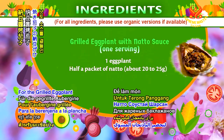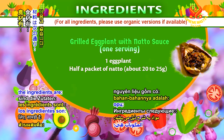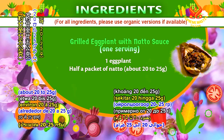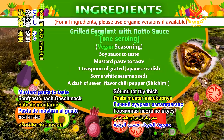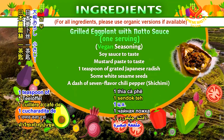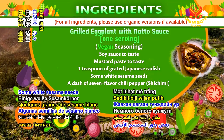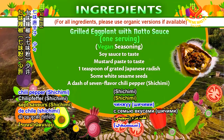For the grilled eggplant with natto sauce, one serving: the ingredients are 1 eggplant, half a packet of natto (about 20 to 25 grams), vegan seasoning, soy sauce to taste, mustard paste to taste, 1 teaspoon of grated Japanese radish, some white sesame seeds, and a dash of 7-flavored chili pepper, or shichimi.